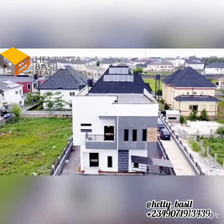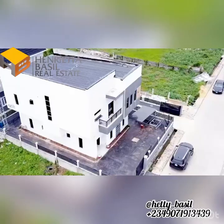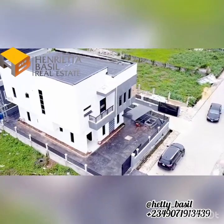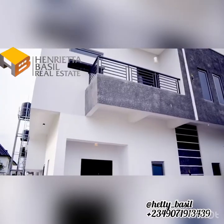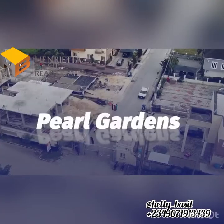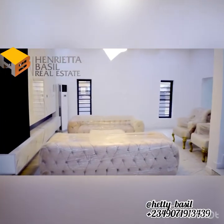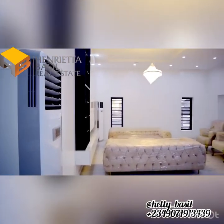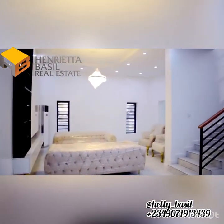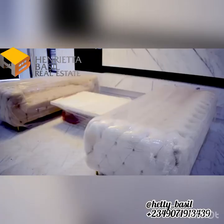Luxury, exquisite finishing, and value for money are all the unique selling propositions people look out for in a bid to settle into their dream property. Guess what? You get all that and more at Pearl Gardens. Like its name, this luxurious 5-bedroom fully detached duplex is located right here at Shangotedo Aja, just behind ShopRite. Take a look at these amazing facilities and features we have here at this lustrous apartment.